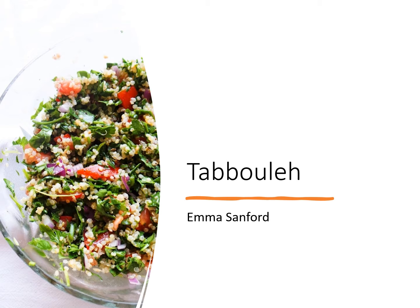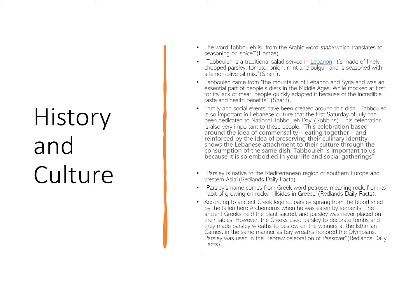This is my tabbouleh presentation. Some history and culture of tabbouleh.